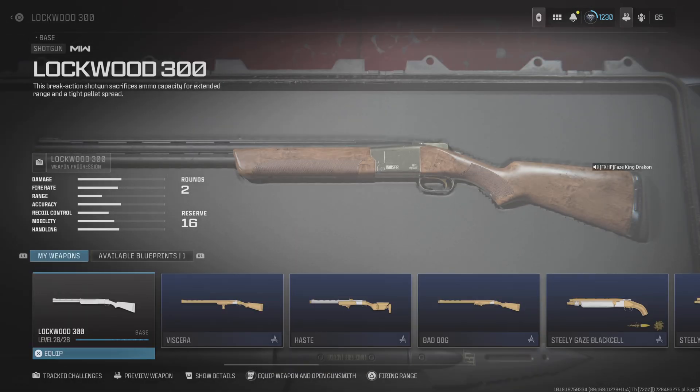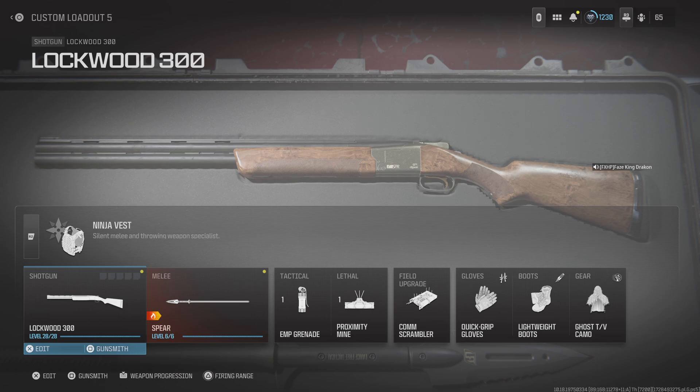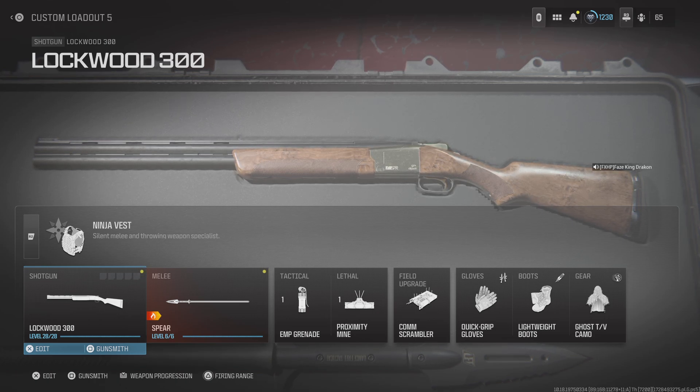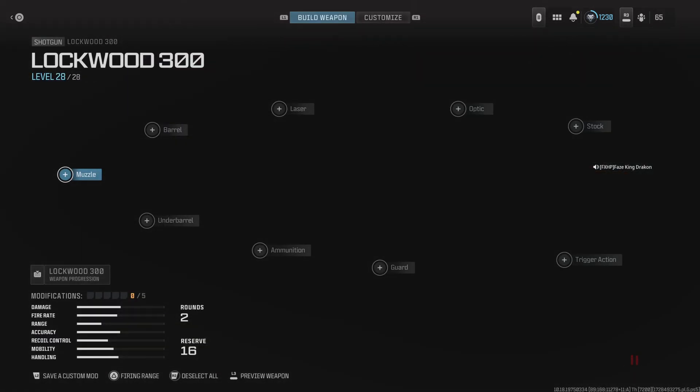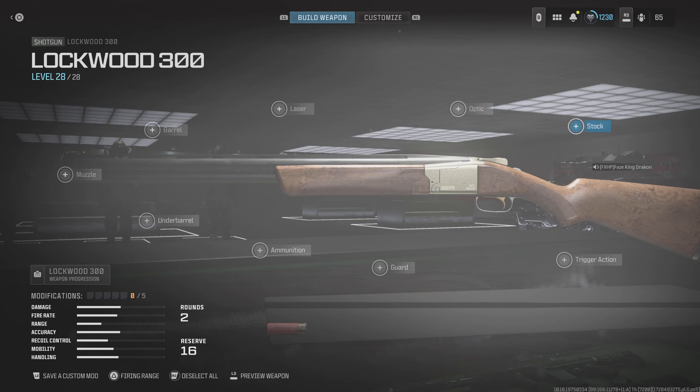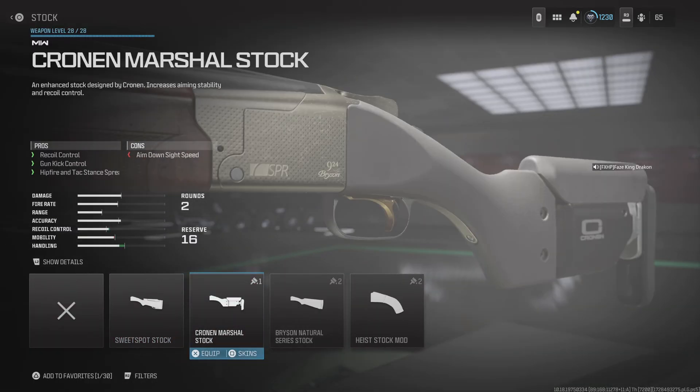The best way to get better handling and range is to go to the gunsmith stock and select the Cronin Marshall stock. It helps with recoil control and gun kit control, and while it minuses off aim down sight speed, it's not as bad — it improves your handling overall.